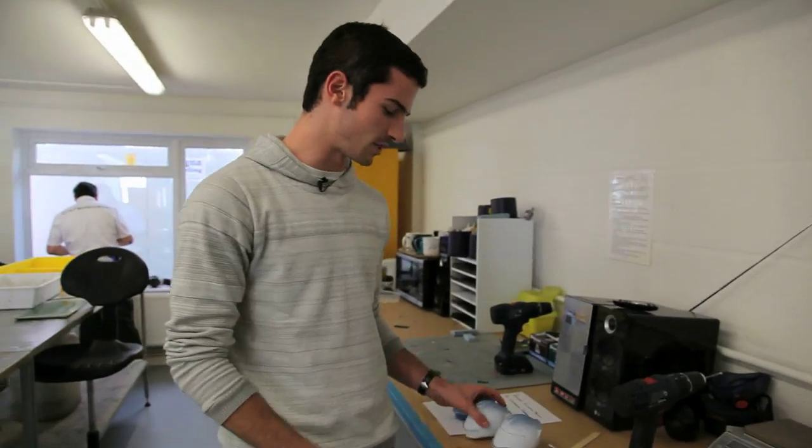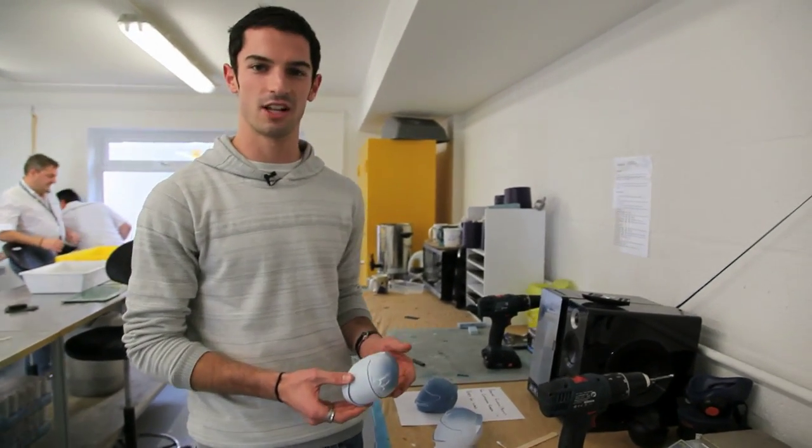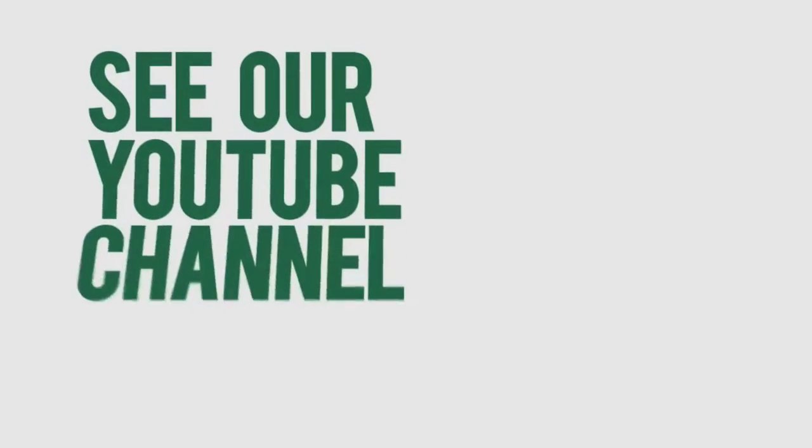Here in the model shop we can't show you too much because these guys are busy designing and building next year's car. But what I can show you is these three helmets that we use to place in the car in the wind tunnel. If you keep watching Caterham Unchained, you could be lucky enough to win one of these, signed by the two Caterham F1 drivers.